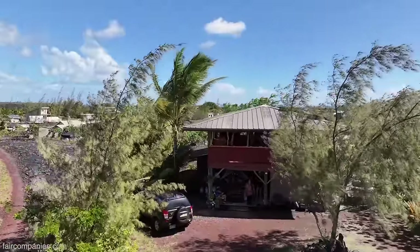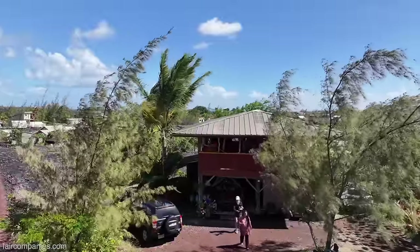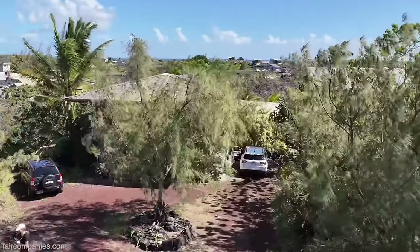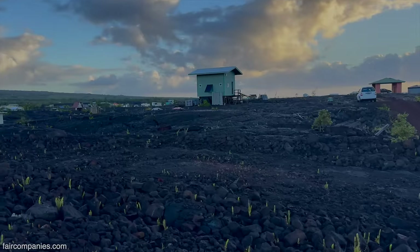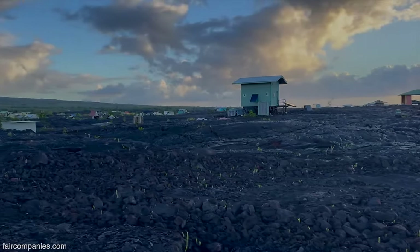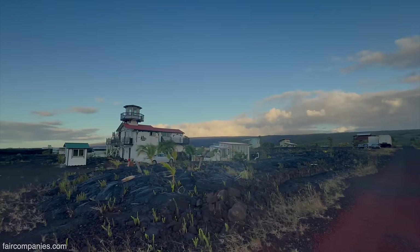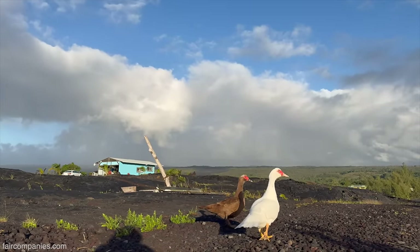When I first moved here, I got insurance on the place, but it wasn't worth it. If lava takes it, she takes it — Pele gives and she takes. I'm thankful and grateful for every day I get to live here. When I moved here in 2009, there were almost no other houses. Then people started building here because the land is cheap — one of the most affordable places in all of Hawaii. People can live pretty simply. This is kind of like the Wild West; there's not a lot of rules and you've got to get along with your neighbors.